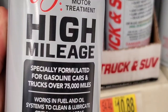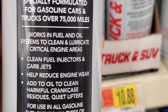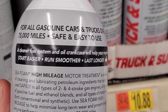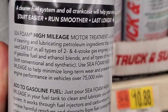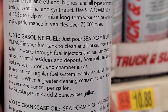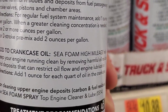The Seafoam High Mileage is specially formulated for gasoline cars and trucks over 75,000 miles and works in both fuel and oil systems. A cleaner of the fuel system and oil crankcase will help your vehicle last longer, start more easily, and run smoother. Make sure to check out all the testing, including so many more such as Marvel Mystery Oil and other Gum Out and STP products.